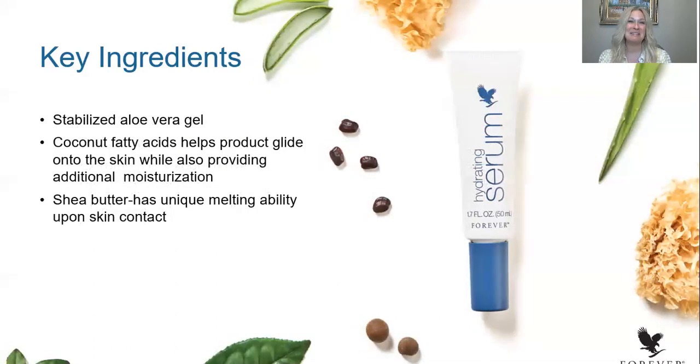We always have our hero in these formulas. Stabilized aloe vera gel is found at a very high concentration, and we know the benefits of aloe vera gel. Coconut fatty acids are in this formula to help provide glide while you apply it to your skin and can also provide additional moisturization. Combined with shea butter, which is found in sub-Saharan Africa — it has a unique melting ability. This ingredient goes onto your skin and begins to melt at the heat of your skin, creating this elegant, delicate, velvety texture.